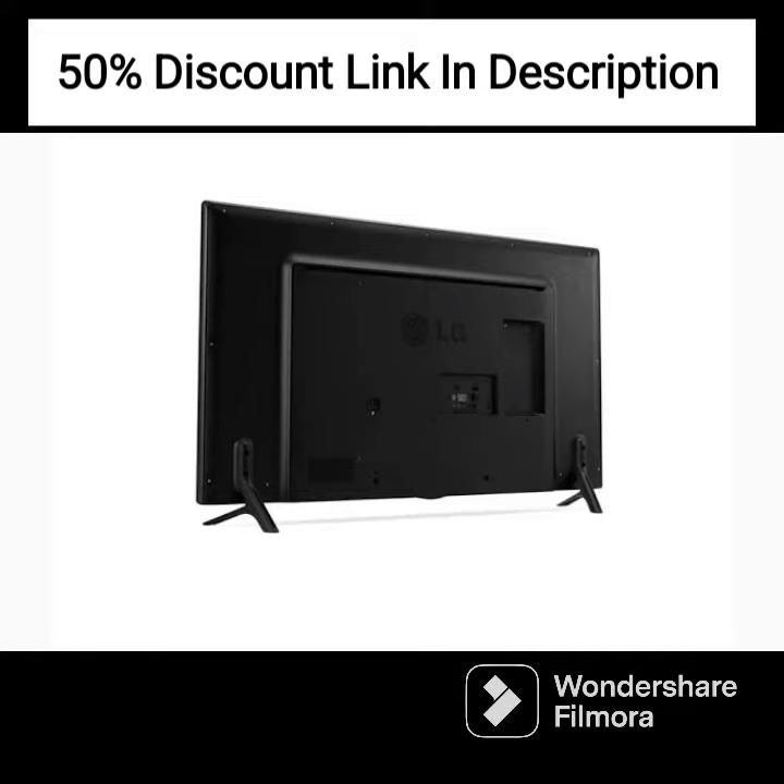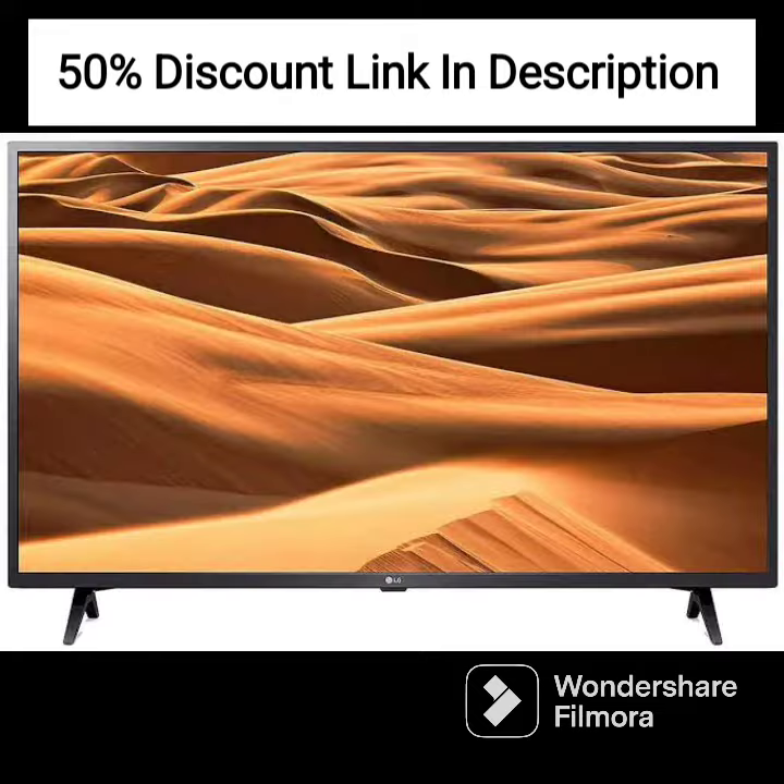The TV also has support for HDR formats like HDR10Pro and HLG, which enhance the color contrast and offer a more vivid and lifelike picture.